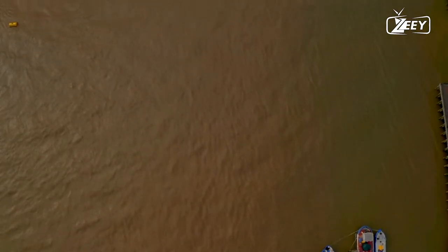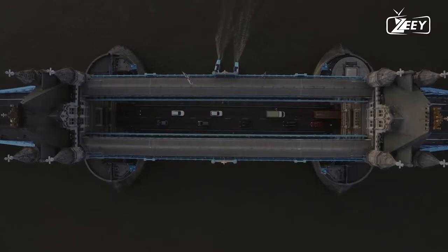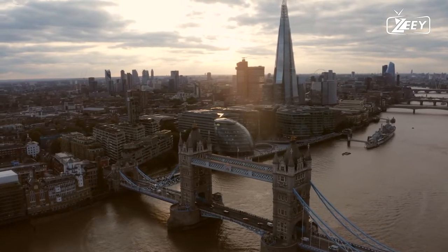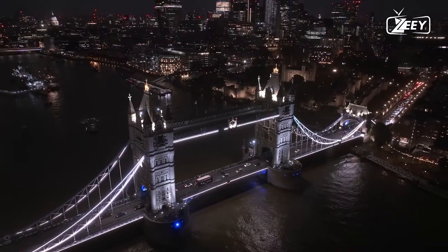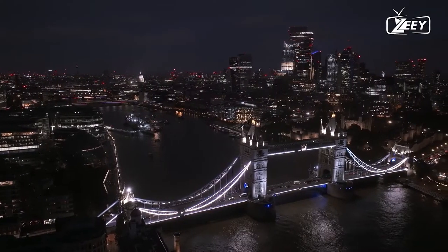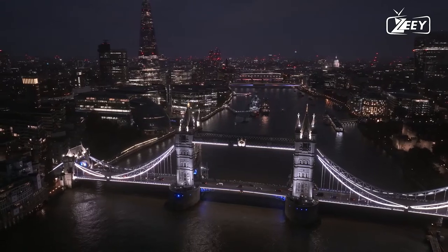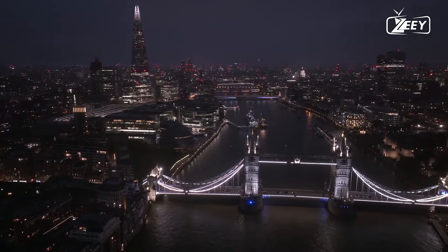The bridge is part of the London Inner Ring Road and thus the boundary of the London Congestion Charge Zone, and it continues to be a major traffic route with 40,000 crossings per day. The bridge deck is open to both vehicles and pedestrians, and the twin towers, high-level walkways, and Victorian engine rooms are all part of the Tower Bridge Exhibition. Tower Bridge has become a well-known landmark in London, sometimes confused with London Bridge, which is about 0.5 miles (800 meters) upstream, giving rise to a persistent urban legend about an American buying the wrong bridge.